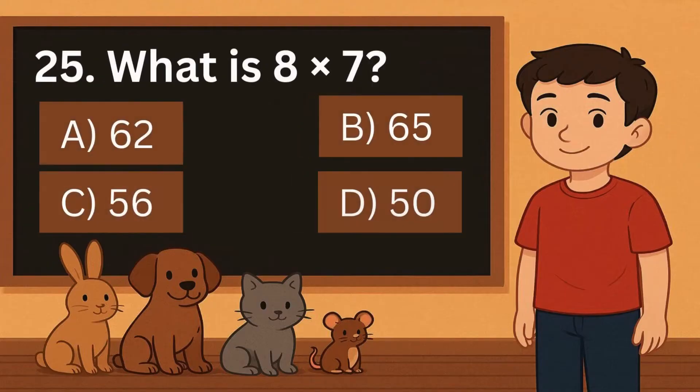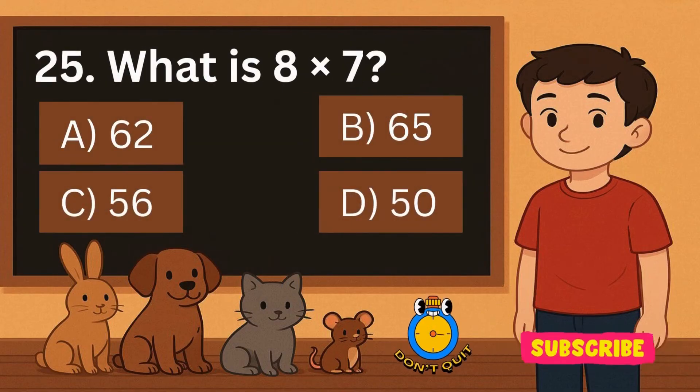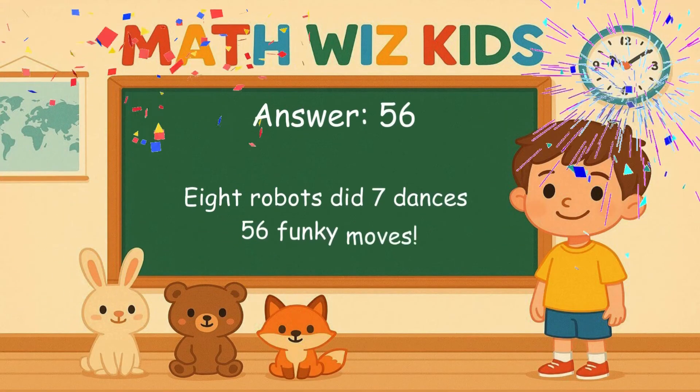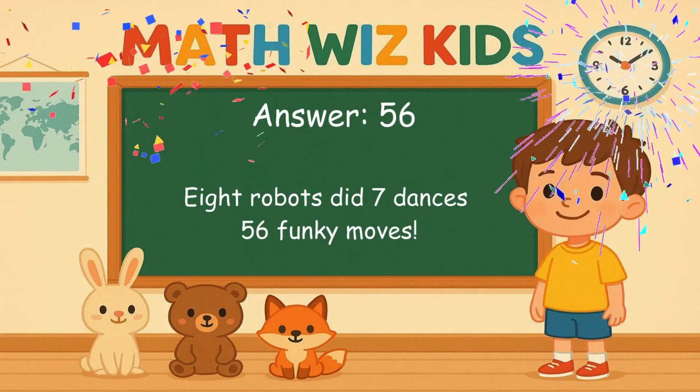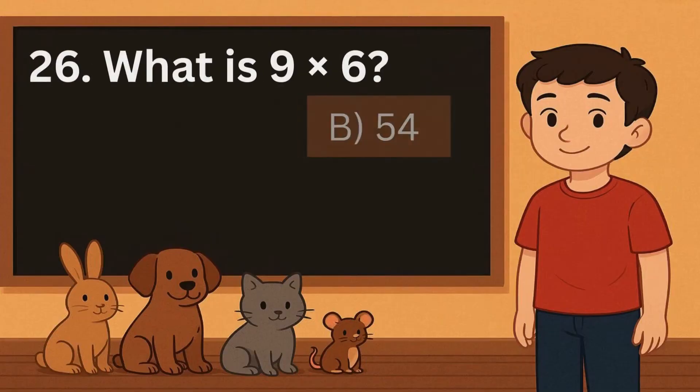25. What is 8 times 7? Is it A, 62, B, 65, C, 56, or D, 50? Correct answer is 56. 8 robots did 7 dances. 56 funky moves.